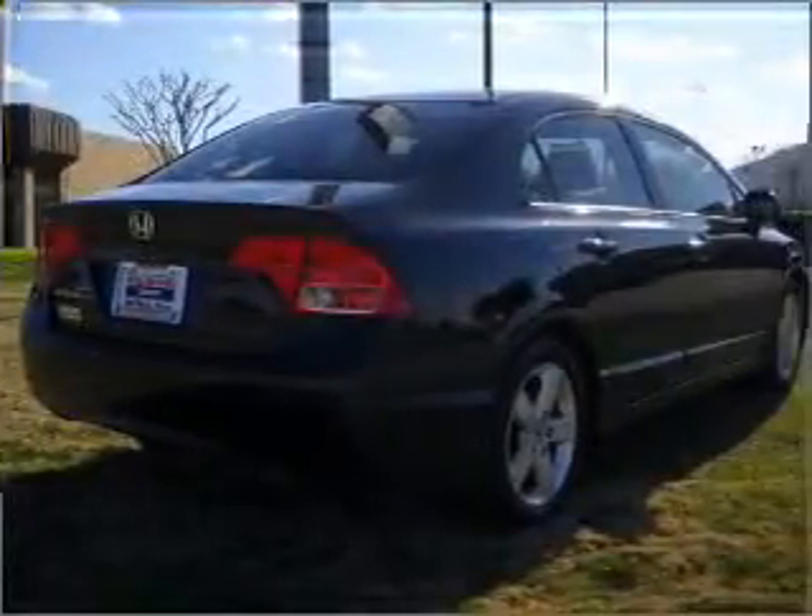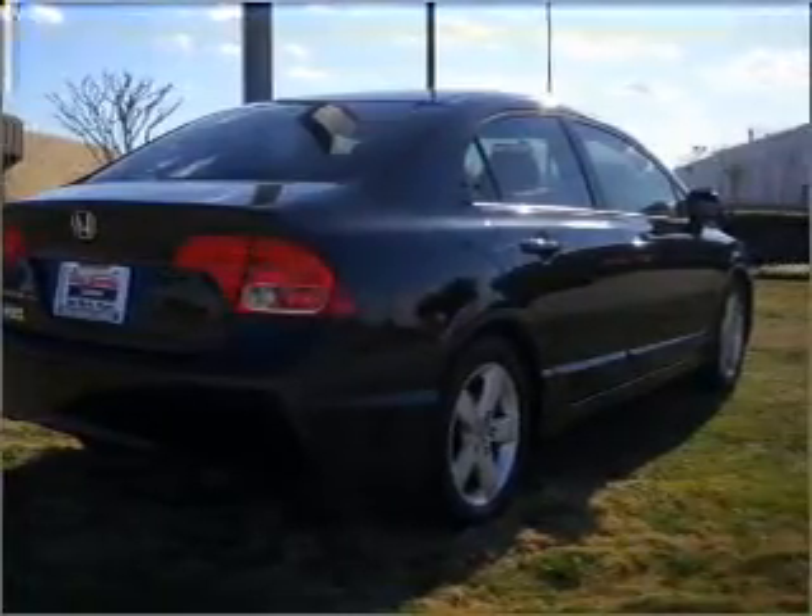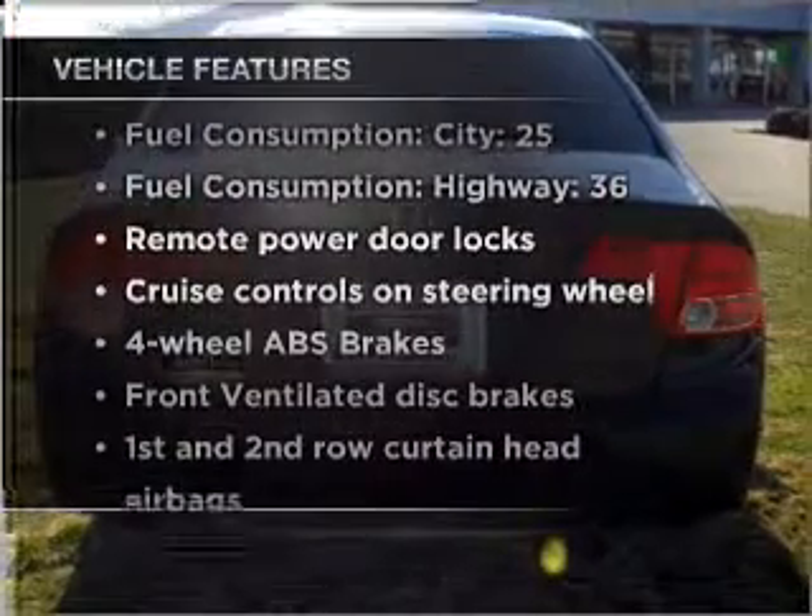Premium wheels give a more luxurious look. The anti-lock braking system will help deliver you safely to your destination. Let the sun shine in with a sunroof. With these notable features, you won't want to miss out on the opportunity to own this amazing ride.